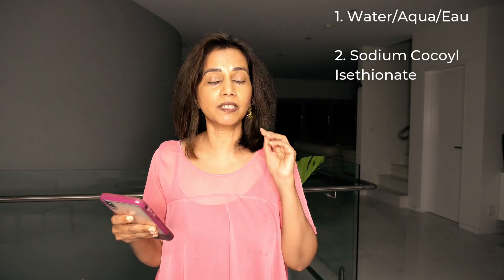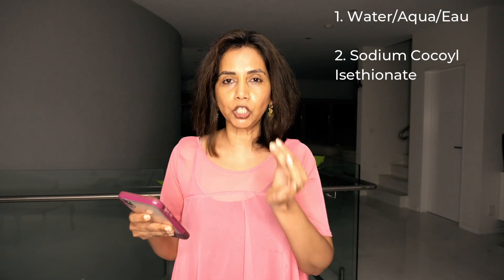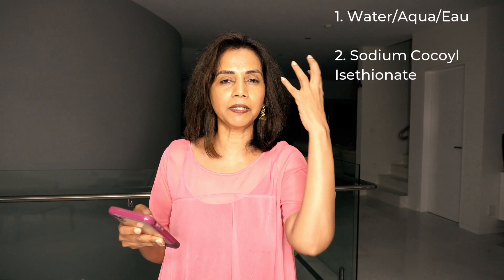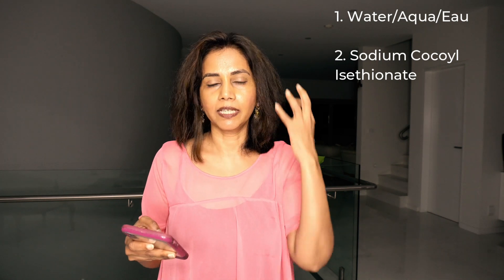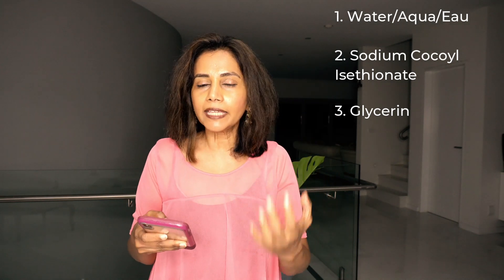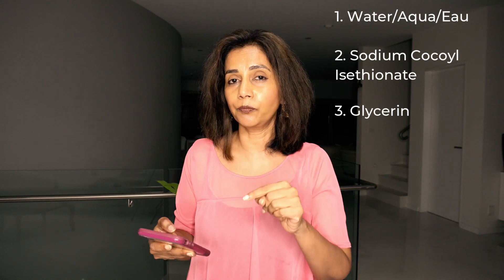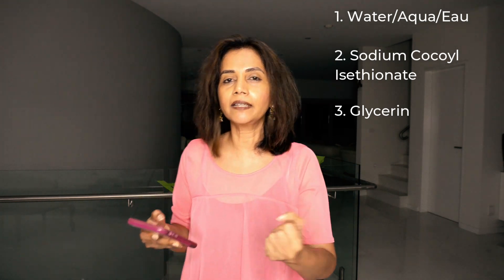Next is glycerin. Glycerin is a very good ingredient — it's a humectant. Basically, a humectant is a water magnet: it attaches itself to water molecules found in the vapor in the atmosphere and brings it to the top layer of the skin, keeping the skin hydrated for as long as it's on the skin. I'll explain a bit later why glycerin is especially helpful in this product.